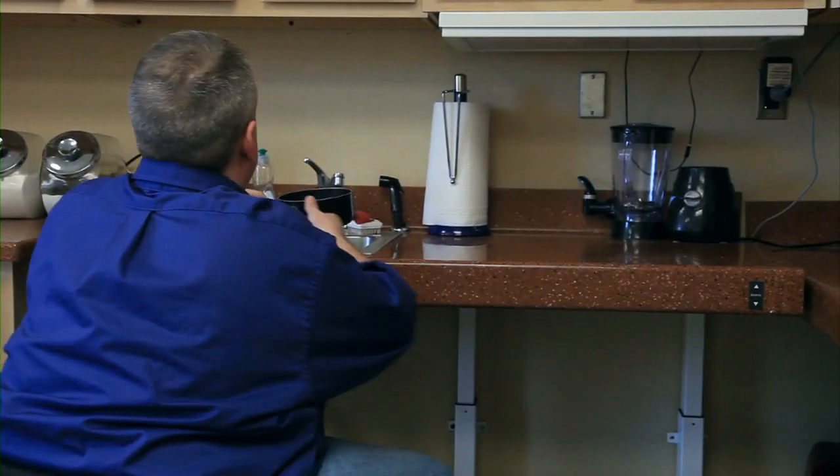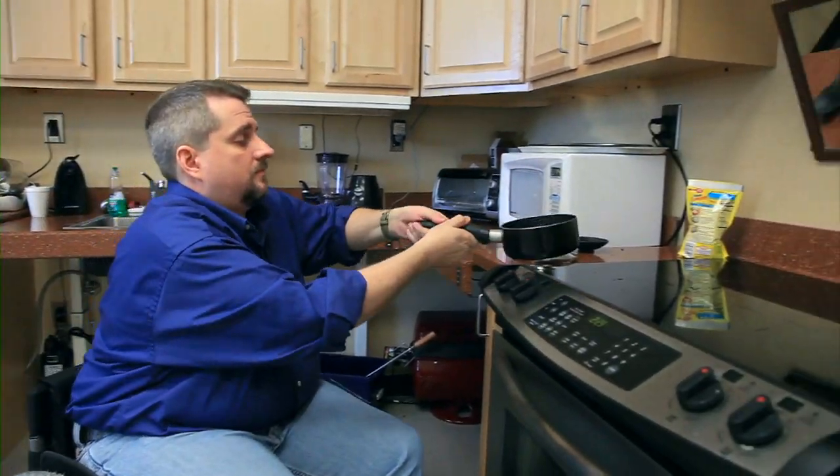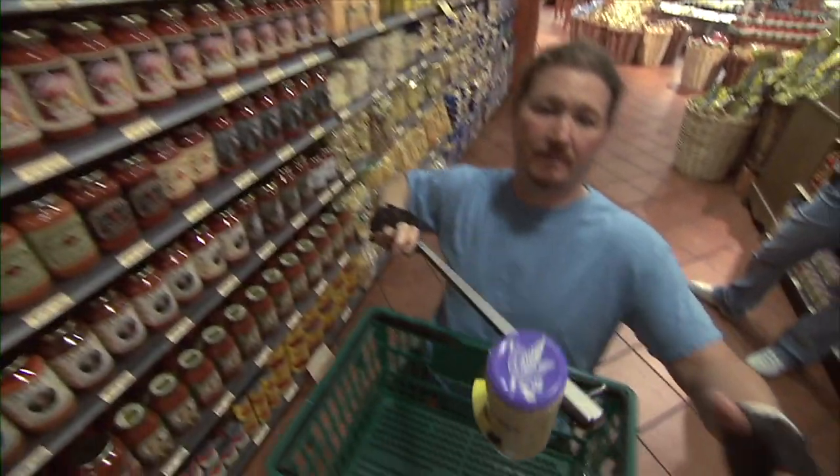The level of independence achieved also has much to do with the patient's health at the time of injury. This includes body type, existing medical conditions, and other injuries that may have occurred at the time of the accident.